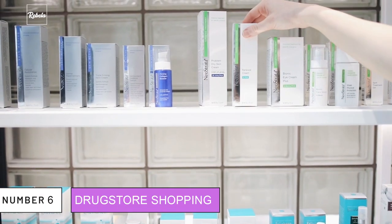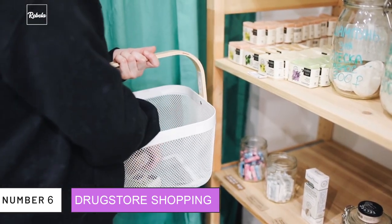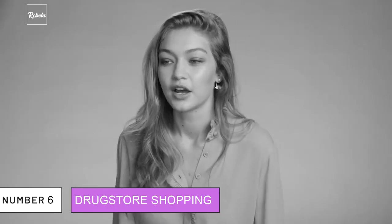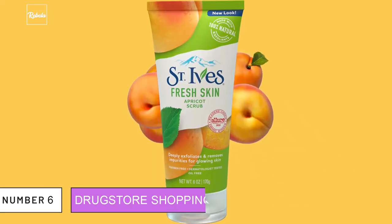6. Drugstore Shopping. Having so much access to the best dermatologists and health advisors doesn't necessarily mean she's only using crazy expensive products. Gigi said that she regularly uses St. Ives Apricot Scrub, which you can find in most drugstores. She even swears that this product does its job very well as a face cleanser.